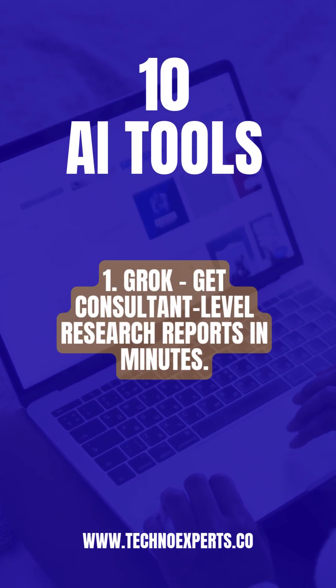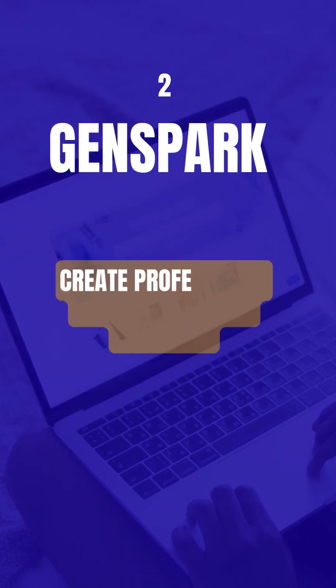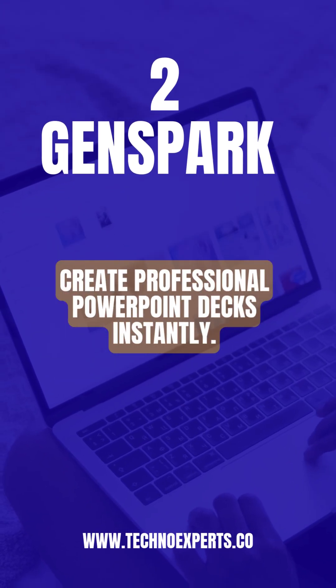1. Grok — get consultant-level research reports in minutes. 2. GenSpark — create professional PowerPoint decks instantly.